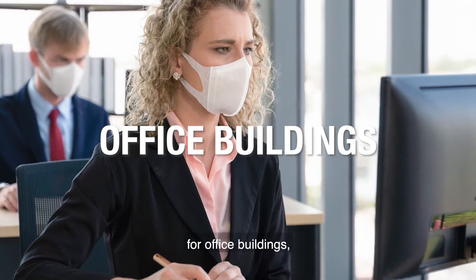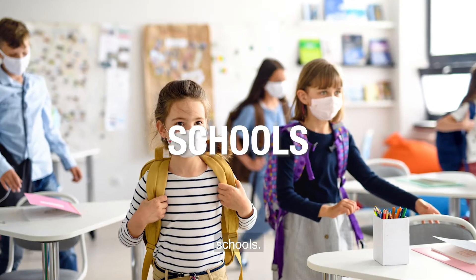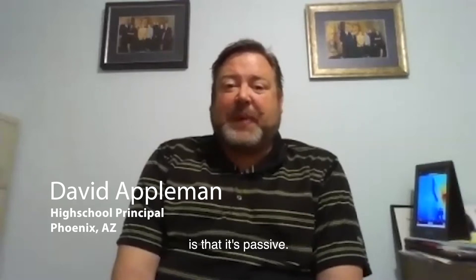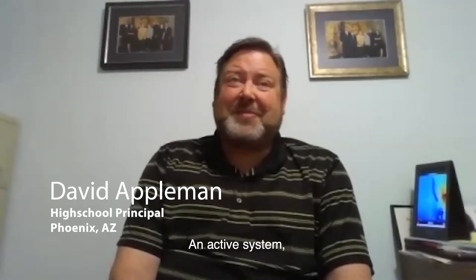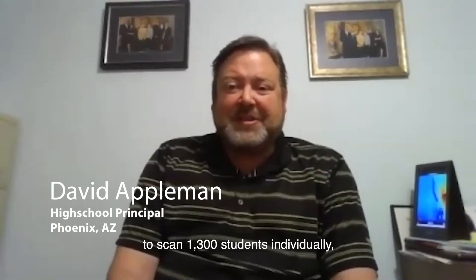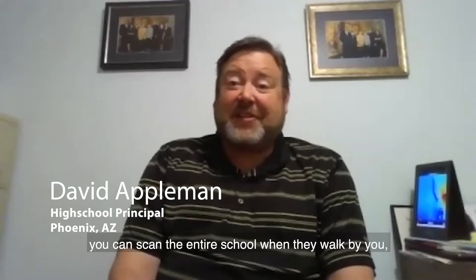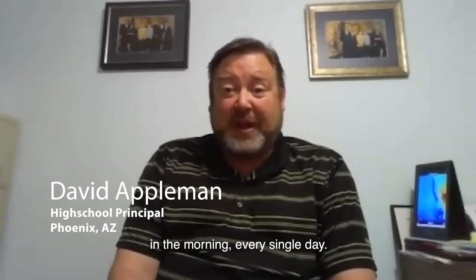IONTEMP, for office buildings, nursing homes, schools. One of the things that I really like about the IONTEMP unit is that it is a passive and active system. You don't have enough time to scan 1,300 students individually. You can scan the entire school as they walk by you in the morning every single day.